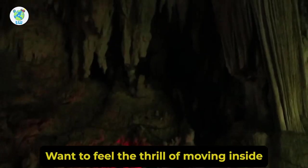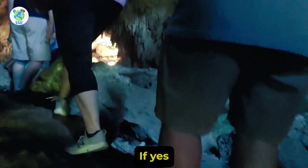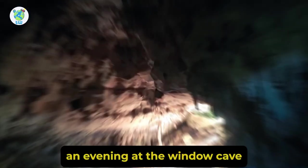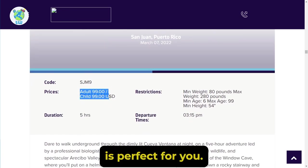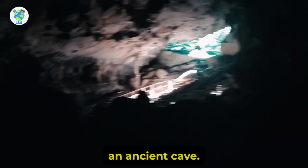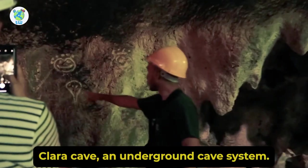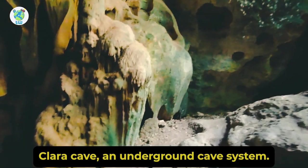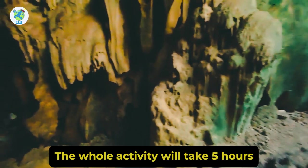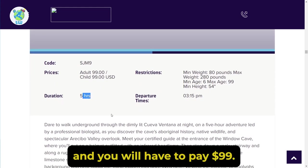Want to feel the thrill of moving inside a cave in the dark? Then shore excursion 'An Evening at the Window Cave' is perfect for you. You will be walking through the dimly lit Cueva Ventana, an ancient cave. The main highlights are Cueva Ventana, Taino Indian petroglyphs, Clara Cave, and an underground cave system. The whole activity will take 5 hours and you will have to pay $99.